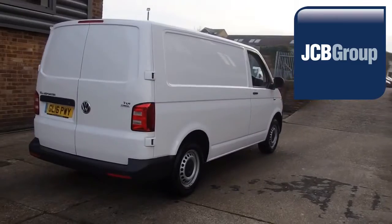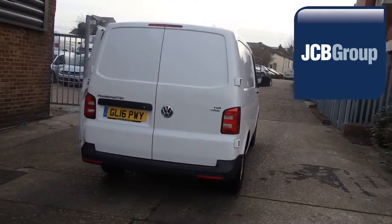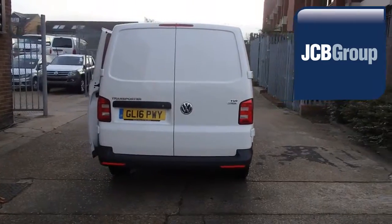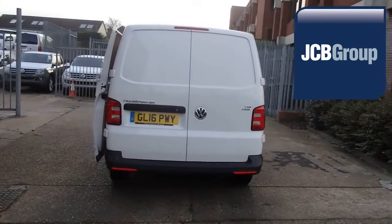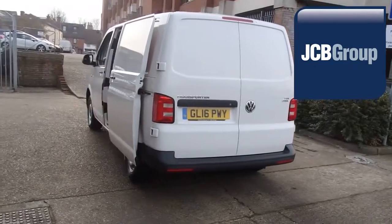Reconditioning is carried out with original Volkswagen parts. Financing your Volkswagen commercial vehicle could not be simpler. With Volkswagen Financial Services, we provide a range of finance packages tailor-made to your business needs.